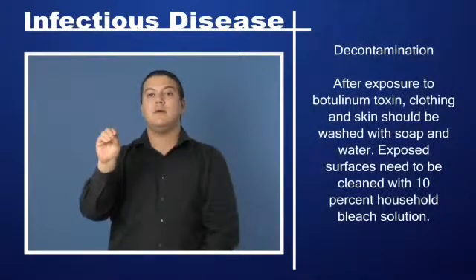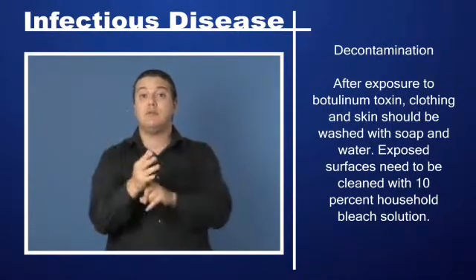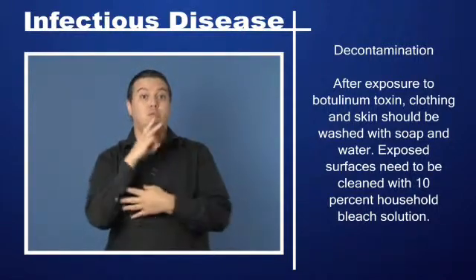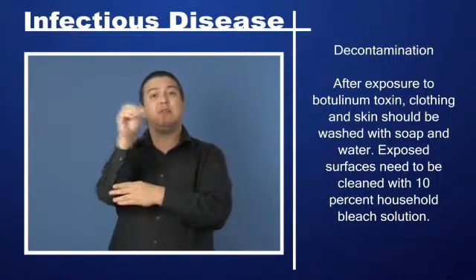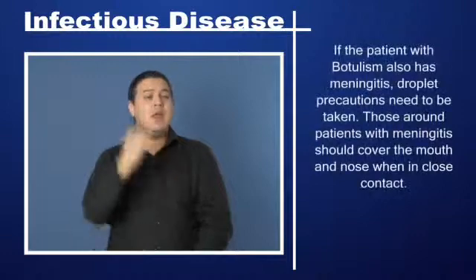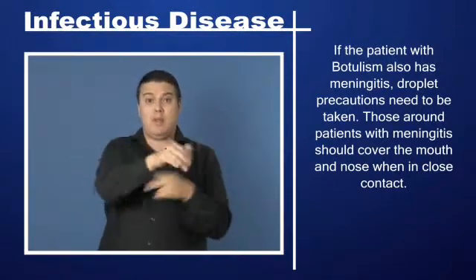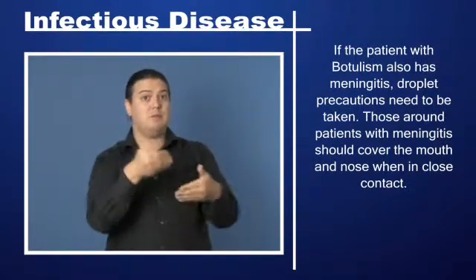Decontamination: After exposure to botulinum toxin, clothing and skin should be washed with soap and water. Exposed surfaces need to be cleaned with a 10% household bleach solution. If the patient with botulism also has meningitis, droplet precautions need to be taken. Those around patients with meningitis should cover the mouth and nose when in close contact.